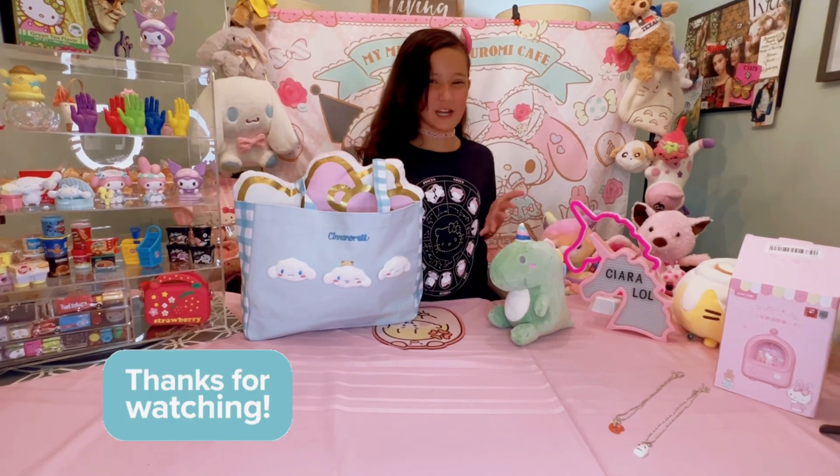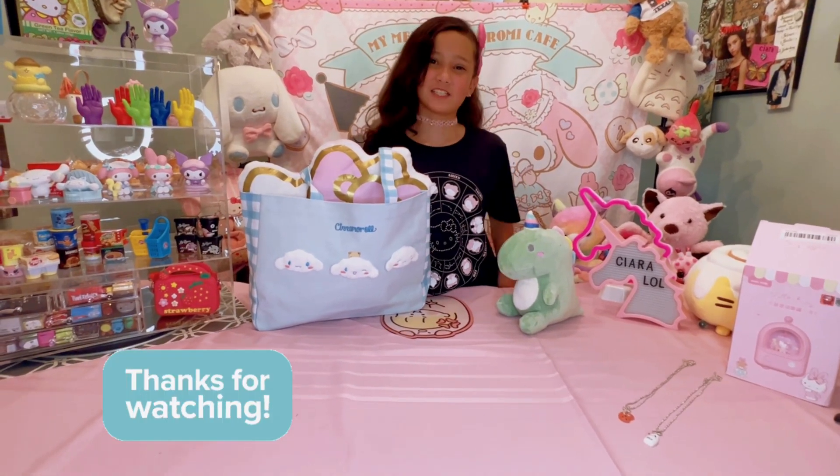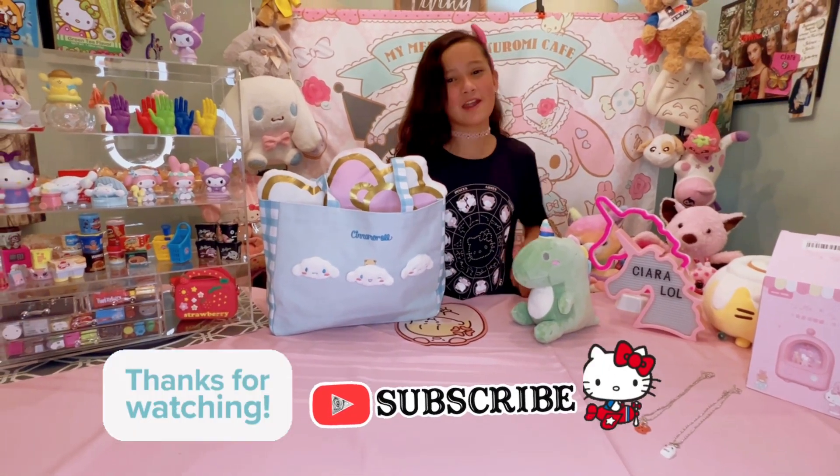Thank you guys so much for watching this video. Make sure to like, subscribe, and share. Bye!